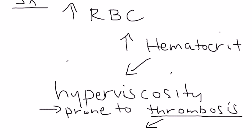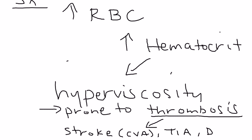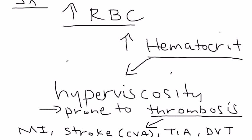Thrombosis can have some pretty devastating effects. It can cause a stroke, also known as a CVA, a transient ischemic attack, a deep venous thrombosis (DVT), and a heart attack — a myocardial infarction. These are very important to remember as possible outcomes of having polycythemia vera with an increased red blood cell count and increased hematocrit.